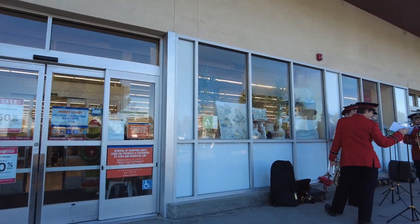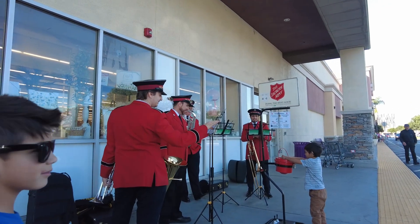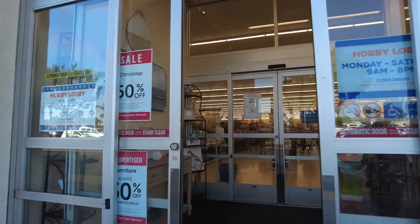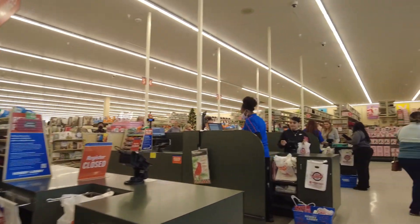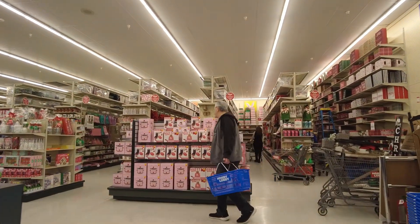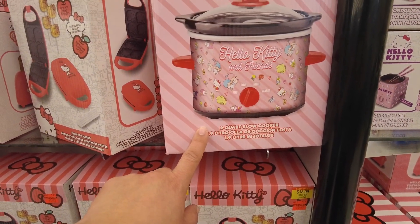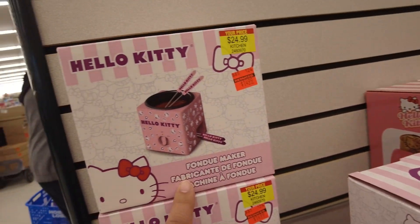Someone gave us a doll — oh awesome, thank you! It's so cool. We're gonna come back and see when we're playing, but first let's go look at the Christmas stuff. Wow, look at all this stuff! They have the Hello Kitty cake pops, the rice cooker, the toaster — oh my gosh — and a little fondue maker. That's cool!